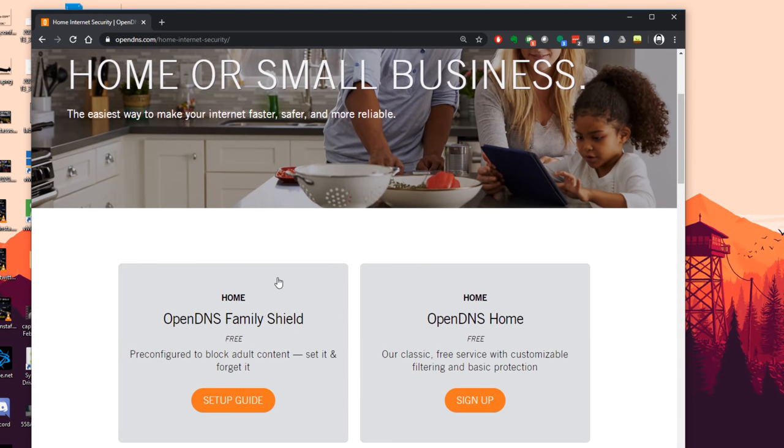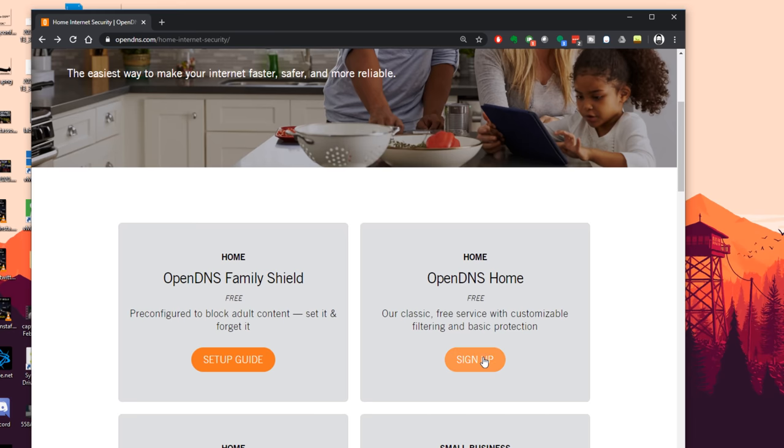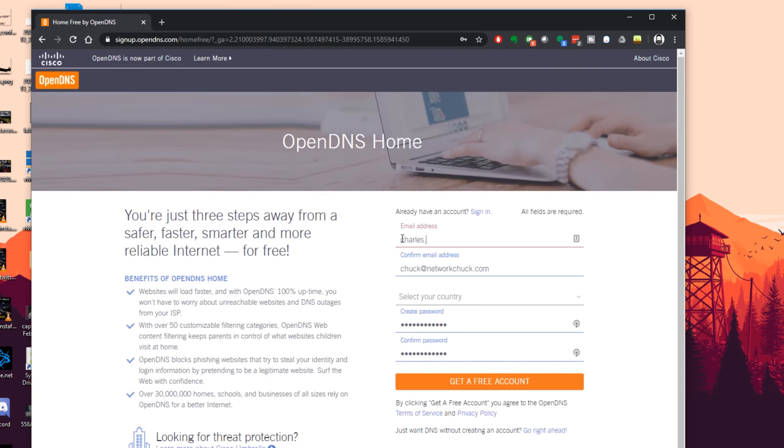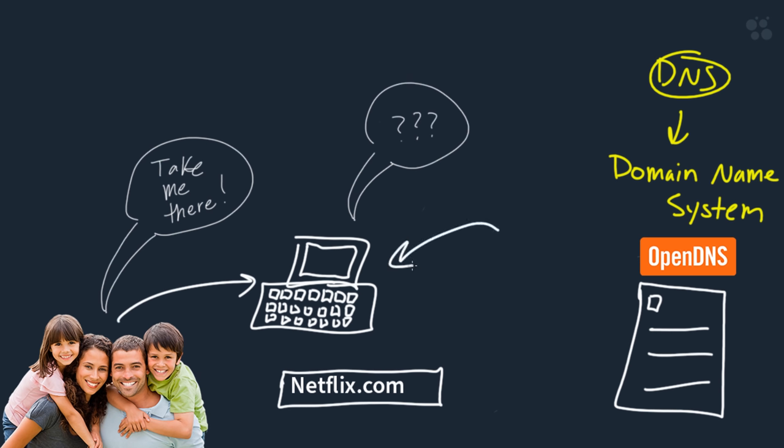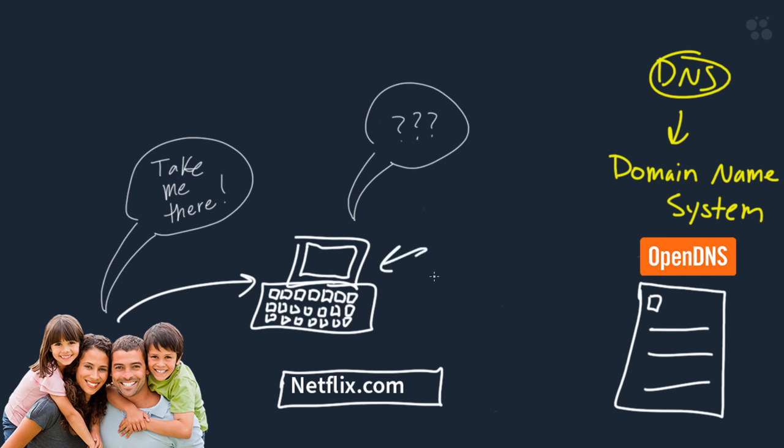If I scroll down to the middle, I have two free options. The option on the left is basically pre-configured, no customization — it's easy and simple. But the option on the right, we get to customize and do what I just showed you. So we want that option. We'll sign up, click that button, put in your information, and click get a free account. Now this step can be kind of tricky — we need to configure and tell our computer to use OpenDNS as its DNS server. How do we do that? Well, a couple of ways: one way is to go into each computer, each device on your network, and manually configure the DNS server. I don't recommend that option — it takes time and it's dumb.